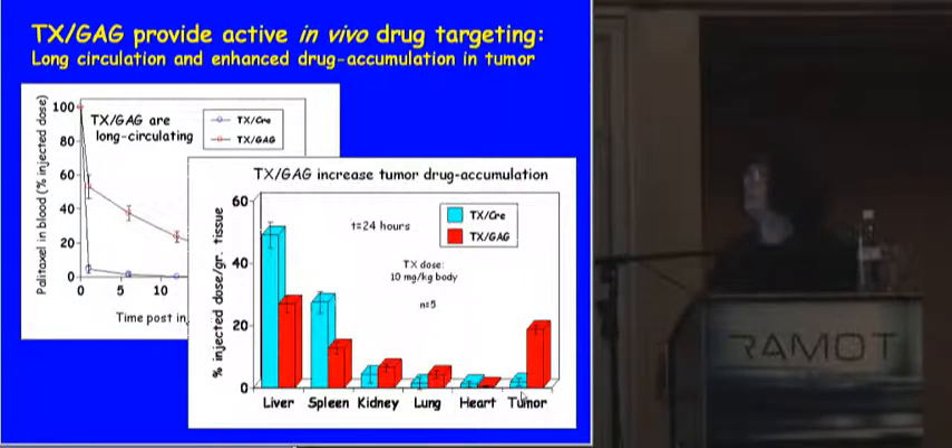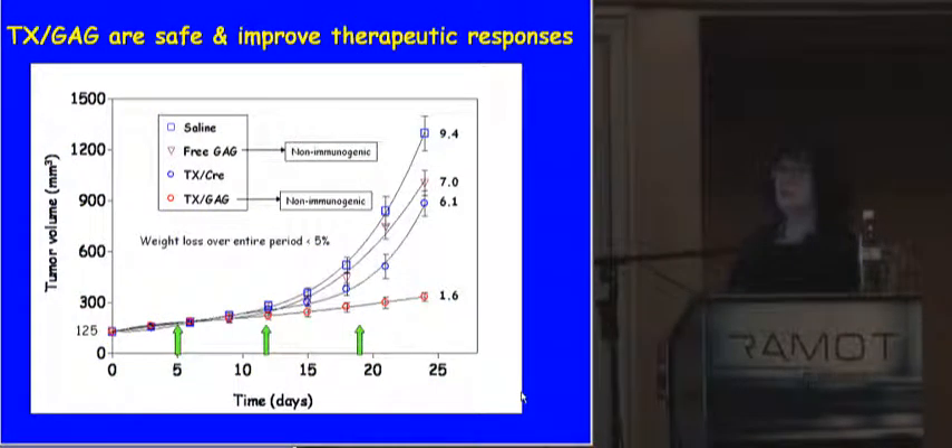At 24 hours, we sacrificed the animals and looked at biodistribution. Red bars are our formulation, blue bars are the conventional. In the healthy liver of the tumor-bearing animal, our formulation manages to reduce accumulation — a positive step. In the tumor, our formulation increases accumulation tenfold — also a positive step. Together these give active in vivo targeting and translate into improved therapy. This is tumor progression as a function of time and treatment. Three IV injections spaced a week apart: animals receiving only saline, drug-free gagomers, or conventional treatment all show exponential tumor growth. With our system, we get linear progression with a very small slope — less than two-fold increase compared to the start.